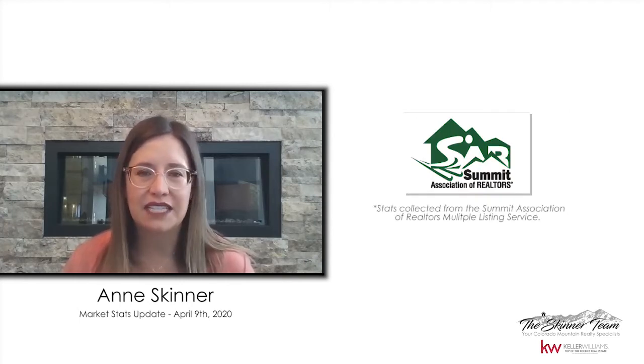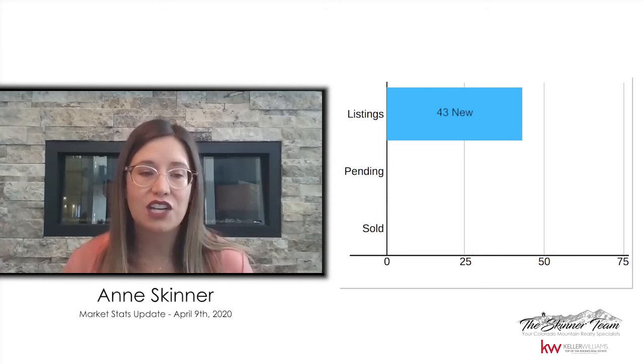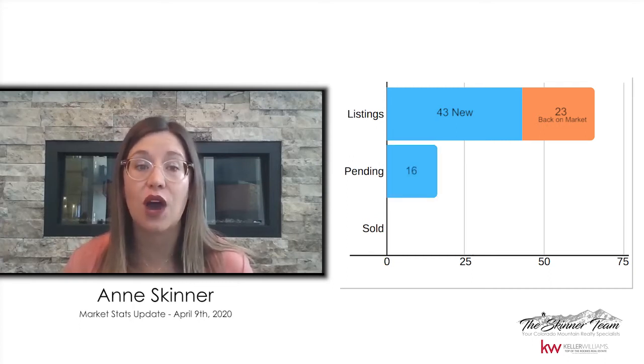Each week, I'm going to take a little bit of time to go over exactly what some of these numbers mean and why they're important to you. This week, I'm going to be highlighting the differences between the active and the pending listings. So this week in Summit County, we had 43 new listings hit the market. We actually had 23 listings fall out from under contract and then come back on the market. At the same time, we had 16 listings go under contract, and 28 properties closed this week.